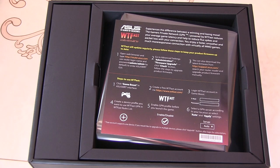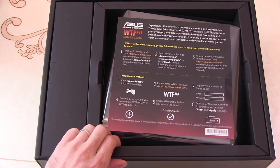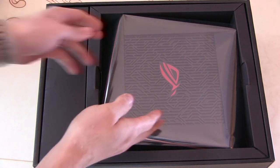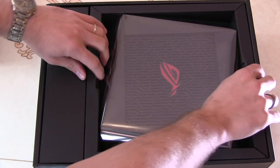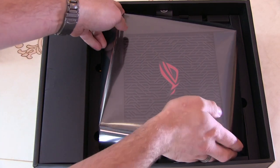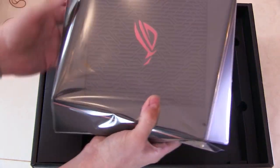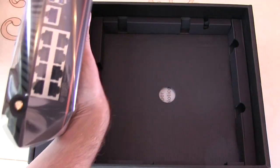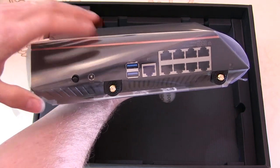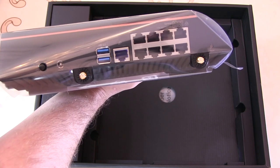It certainly is a much heavier and bigger router than our old TP-Link router. That does look nice — yeah, that's quite substantially better made. There are the eight ports, the main LAN port zone, two USB 3 ports.